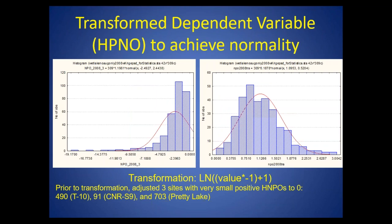First thing we did was transform the dependent variable, the historical normal pool offset, to achieve normality, and did a pretty good job with this particular transformation. A very small number of sites had slight positive normal pool offsets, like 0.1 or 0.2 — those I made zero prior to applying the transformation. One thing to keep in mind: when you're transforming the dependent variable, you're going to end up with asymmetric prediction intervals when you back-transform your data.